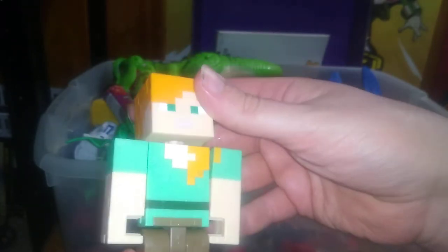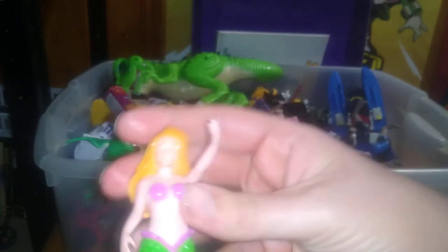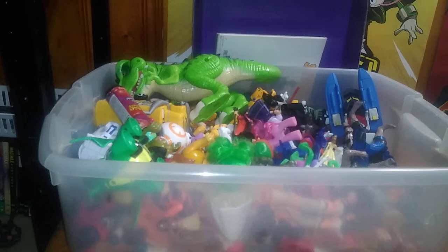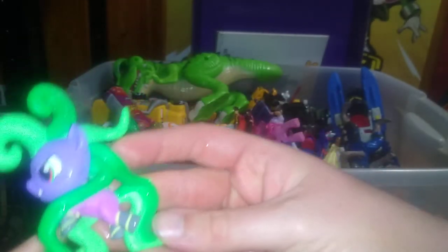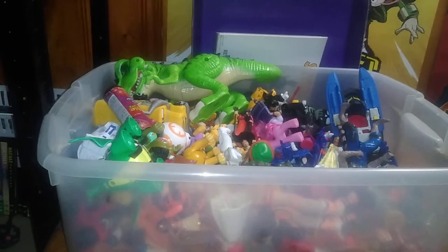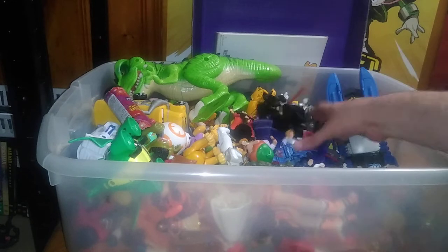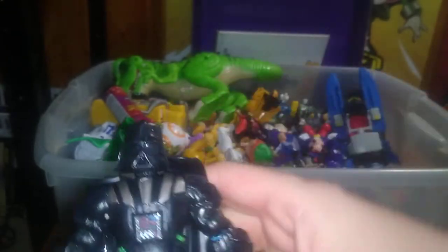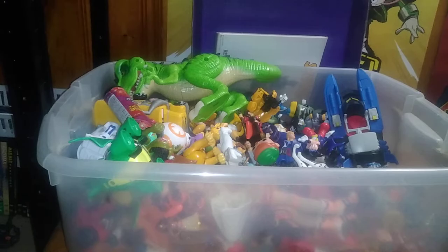We got a mermaid action figure — this is a detailed figure with movement and articulation, picked up at the Goodwill outlet. There's also a little My Little Pony tentacle figure — it's kind of scary. We got another Pinkie Pie because Pinkie Pie is cute and I do like her. We got a Hero Mashers Darth Vader — I sense a disturbance in the force — that'll be reviewed with all the Star Wars stuff. And from the Goodwill outlet we got the Hulk — Hulk smash!